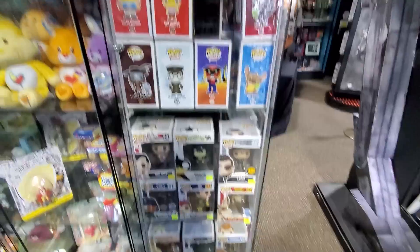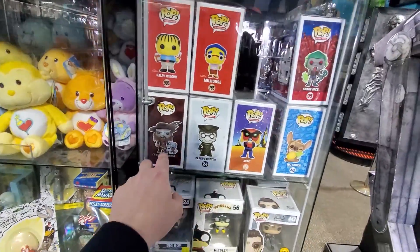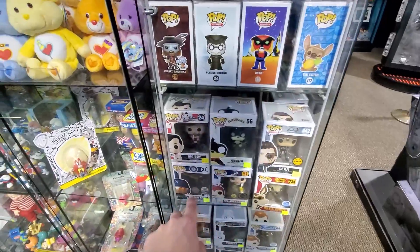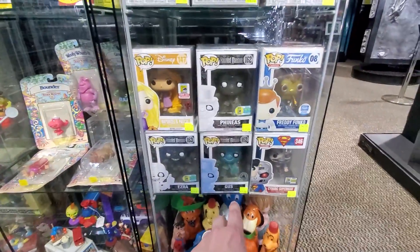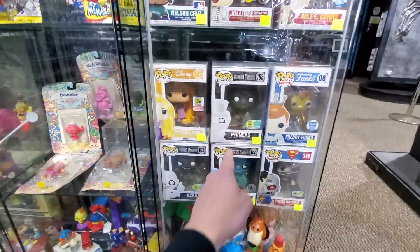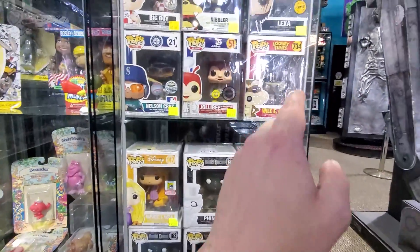They've got some good ones in this case. We have some of the Simpsons ones, the Curse Barbossa — I know that one's been on the rise lately. Wile E. Coyote. Nibbler is a cool one, I love Futurama Pops. Some of the Haunted Mansion ones. The Thousand Piece ones with like Ezra and Phineas. The regular one like the Parks Exclusive with Gus. Still some awesome ones.